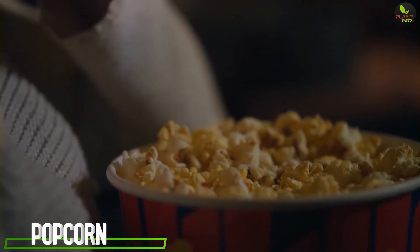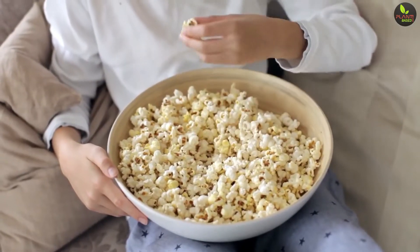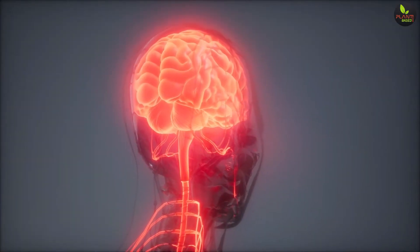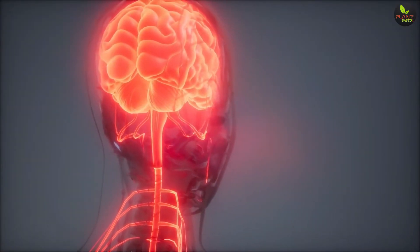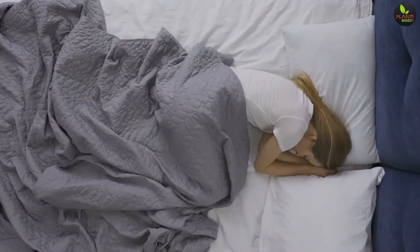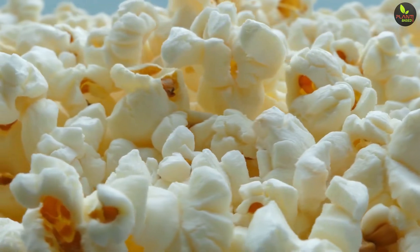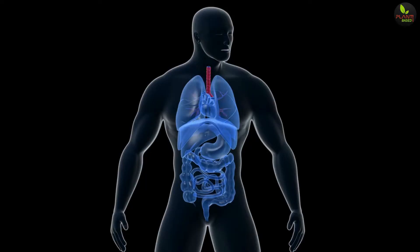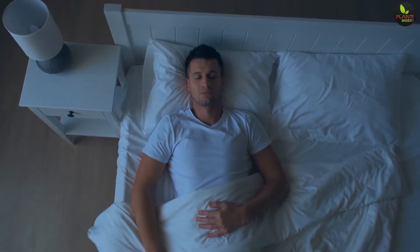2. Popcorn. Snacks that are high in complex carbohydrates but low in protein are known to increase the brain's level of the sleep-inducing amino acid known as tryptophan. Tryptophan is essential for sleep and will help you to doze off. Popcorn has the added benefit of being high in fiber. Not only does fiber aid in digestion, but it will help you to feel full before bedtime.